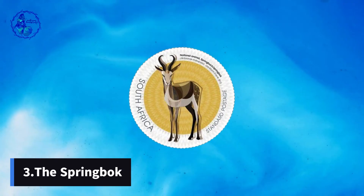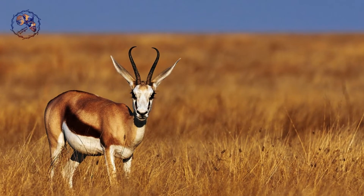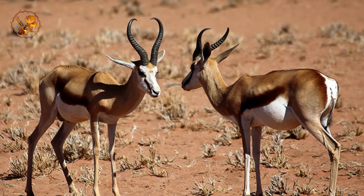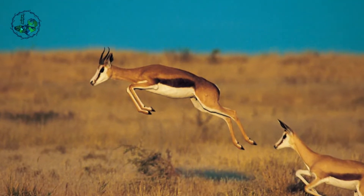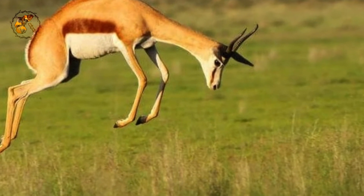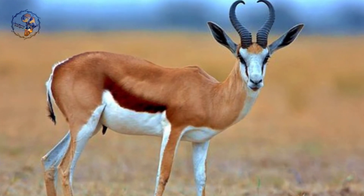Number 3: The Springbok. Graceful and energetic, the Springbok leaps onto the scene as the national animal. This antelope, found only in South Africa, embodies agility and resilience. Its name in Afrikaans — "Spring" and "Bok" — speaks to its incredible jumping ability, while its presence reminds us of the importance of overcoming obstacles and leaping towards brighter horizons.